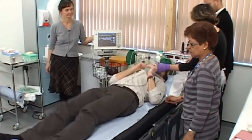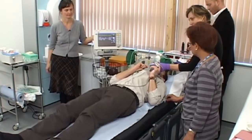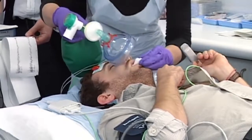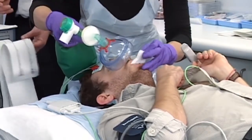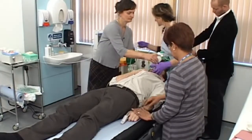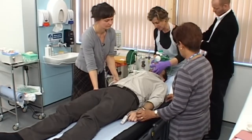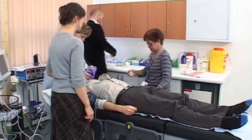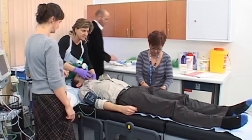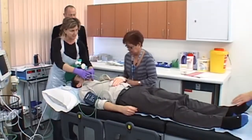Evidence shows that ECT is highly effective. Current guidelines recommend that it should be used only to achieve rapid and short-term improvement of severe symptoms, after a trial of other treatments has proven ineffective, or in potentially life-threatening conditions in individuals with severe depressive illness, catatonia, and prolonged or severe manic episode. While guidelines do not recommend using ECT in the routine management of schizophrenia or as a maintenance therapy, it is effective and may sometimes be used in these situations.